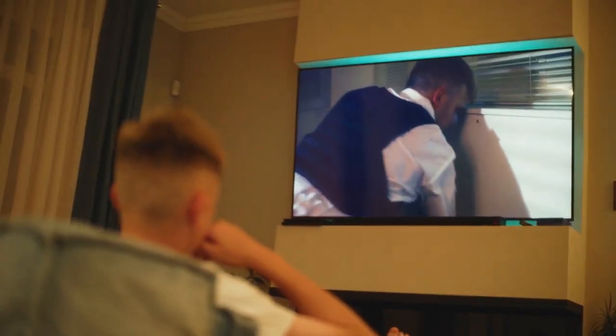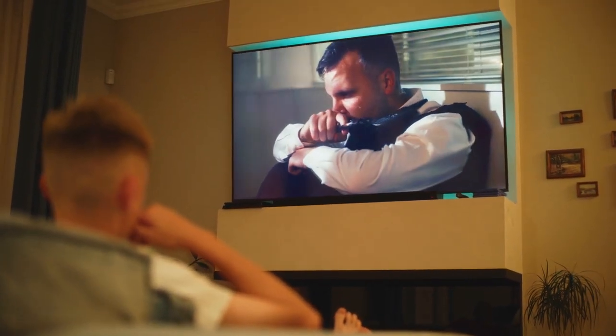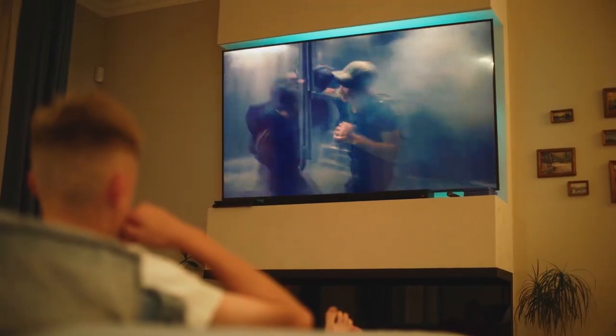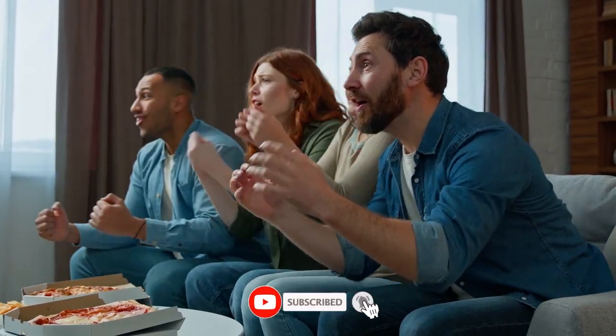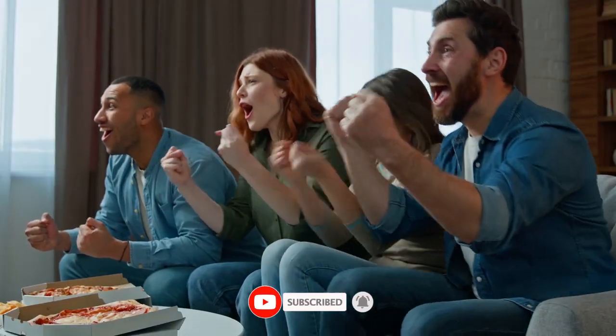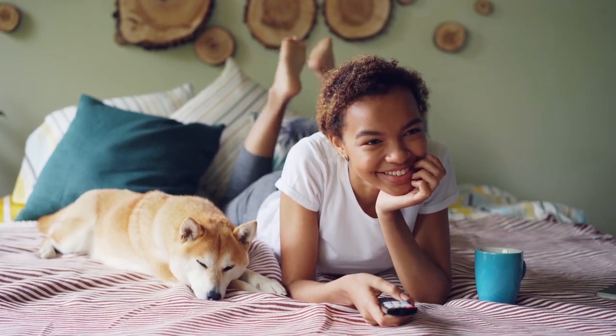That's it for this video on how to fix the YouTube app crashing on your Smart TV. I hope these steps helped you get things running smoothly again. If this guide was helpful, give it a thumbs up, and don't forget to subscribe for more simple tech solutions. Got a question or did one of these methods work for you? Drop a comment below — I'd really like to hear how it went. I'll see you in the next video.